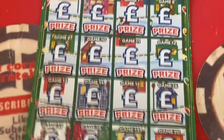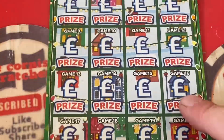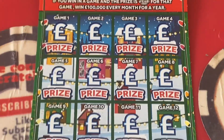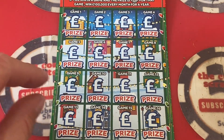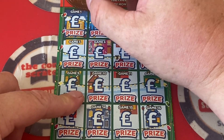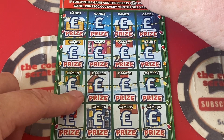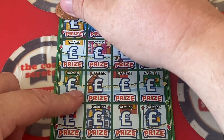Now we've got this big boy to play — the 12 Pays of Christmas! Odds of winning a prize are 1 in 3.04, winning anywhere from £5 up to £100k a month for a year. That would be good — that would pay for our holidays! We're looking for two identical symbols, and we're looking to find doubles to double the prize, or that 'year' symbol on a prize to win that money for a year. Let's see!